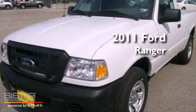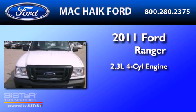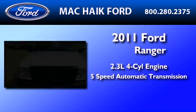This is a brand new 2011 Ford Ranger. It features a 2.3-liter four-cylinder engine and a five-speed automatic transmission.